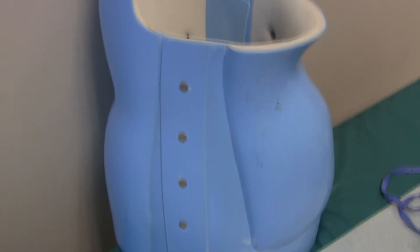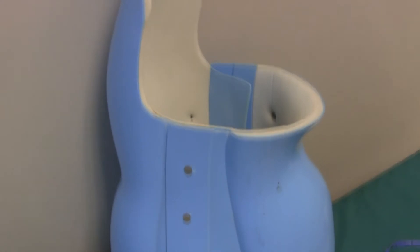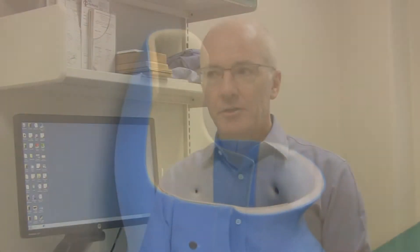If it looks like a curve that has a high risk of getting worse and they're still growing, then our primary step would be to try to prevent that. Bracing is a non-invasive way of doing that. It can be a little challenging for the kids sometimes, because to be effective the brace has to be worn most of the day.